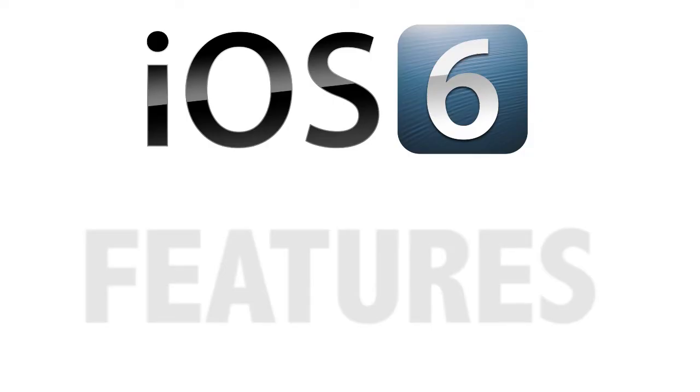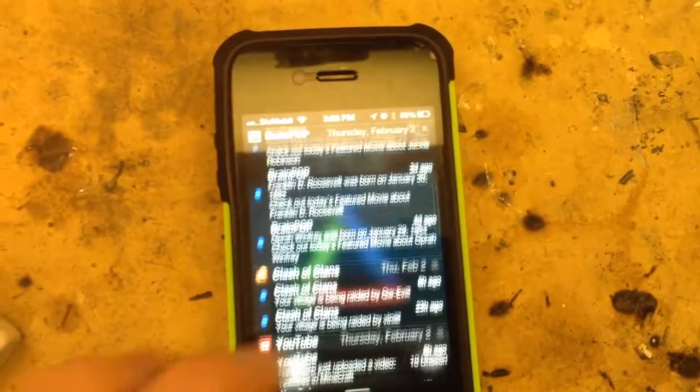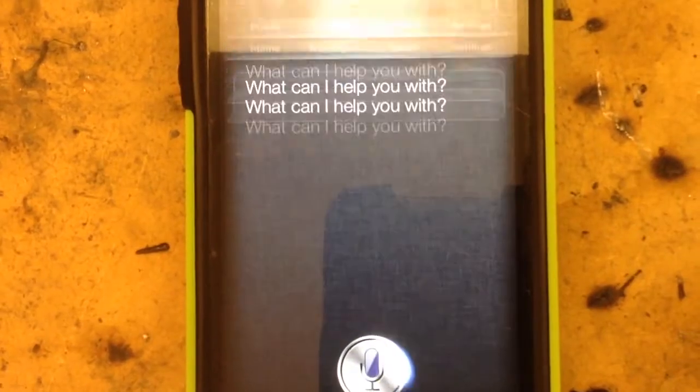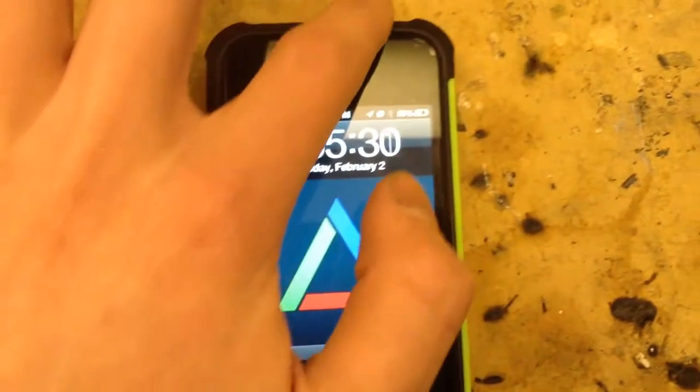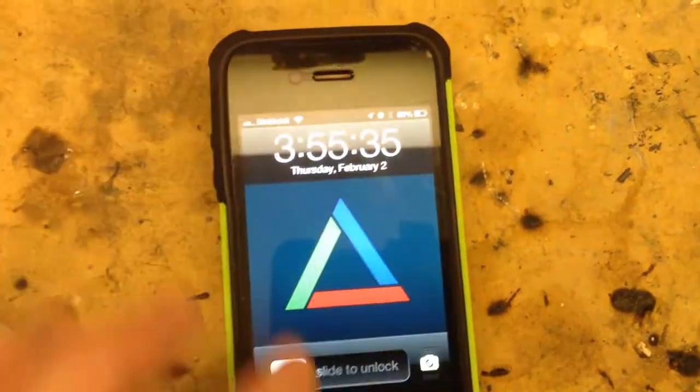The problem with iOS 6 is it's missing some features that most people will have become accustomed to and it's hard for them to live without, such as Control Center and lack of Siri support. Also, you can't access Notification Center on the lock screen without a jailbreak tweak.